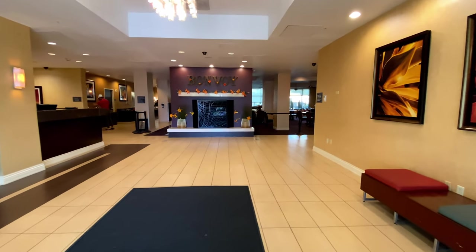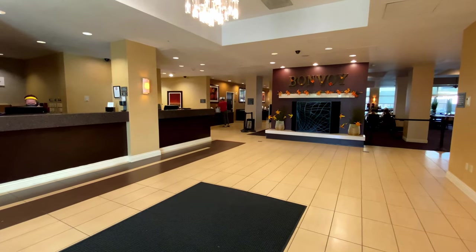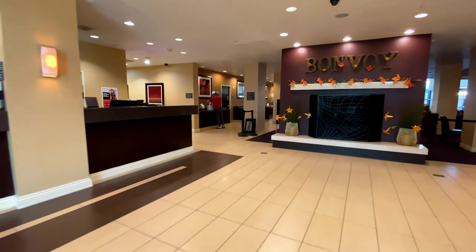This is the lobby of the hotel, with the front desk on the left. Bonvoy, the name of Marriott's loyalty program, is displayed above the fireplace.